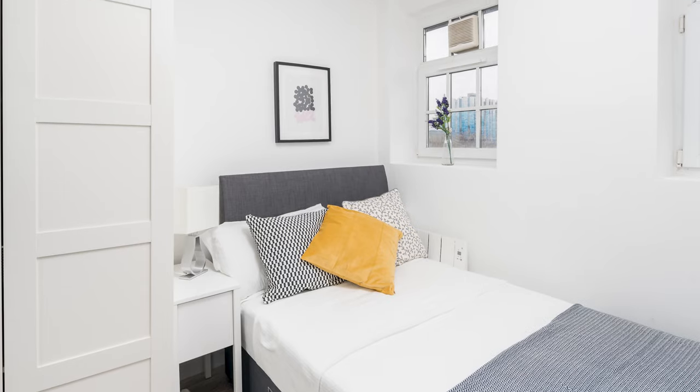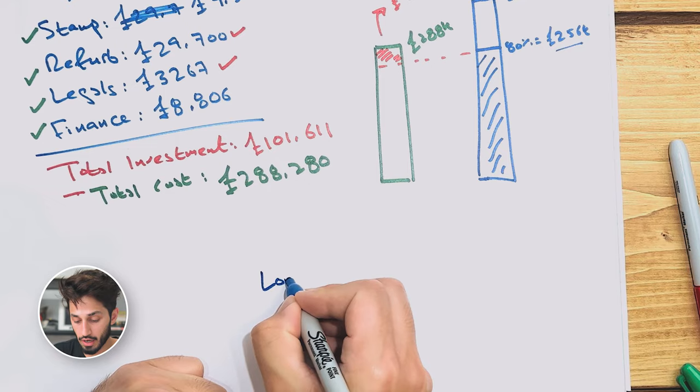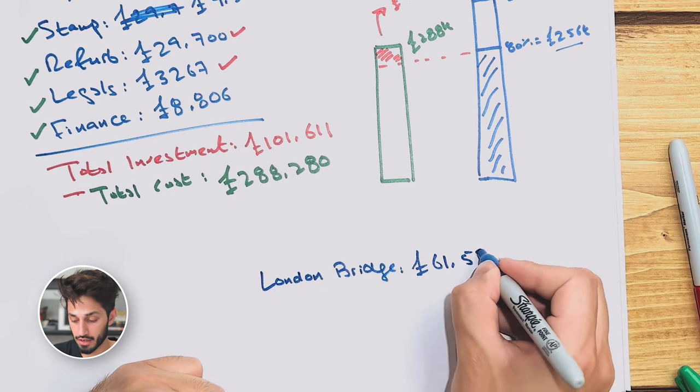Once the London Bridge property was converted into a two-bedroom, it was revalued at £450,000. I got a new mortgage on that property and pulled most of my funds back. The London Bridge property ended up only costing me £61,532.